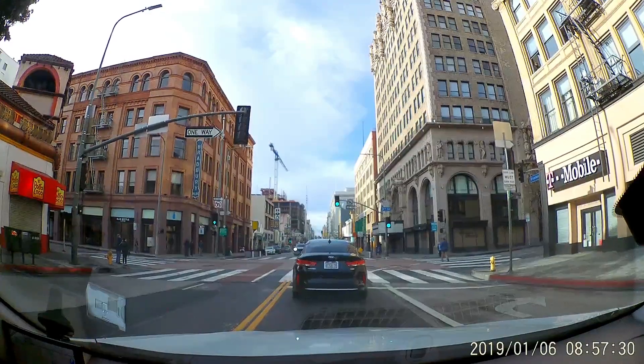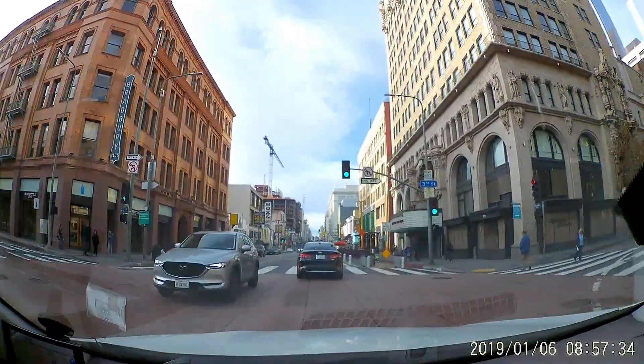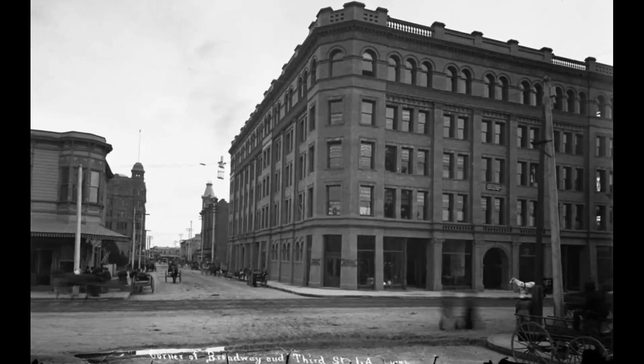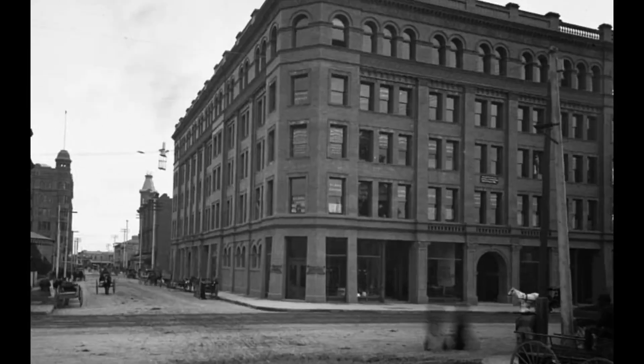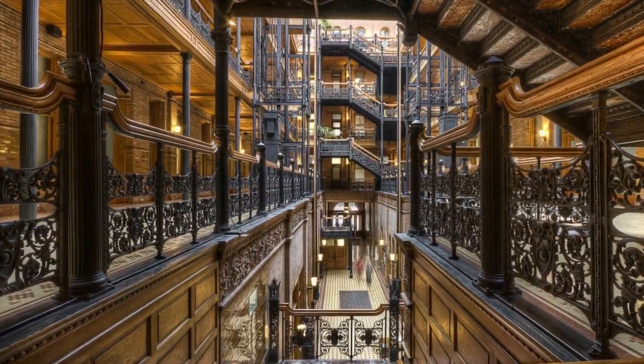On the left is perhaps the most iconic, the Bradbury Building, built in 1892. This has been the scene for many movies, including Blade Runner. Perhaps you recognize this scene from the movie.